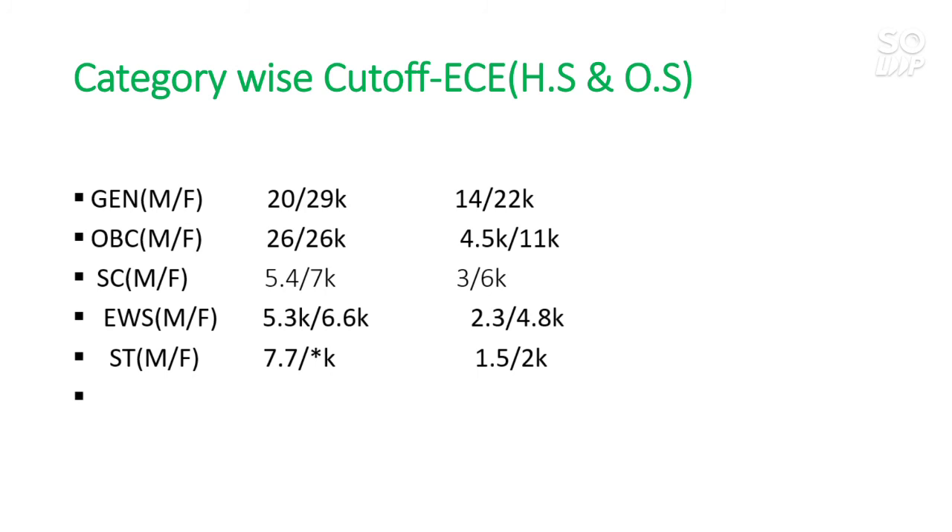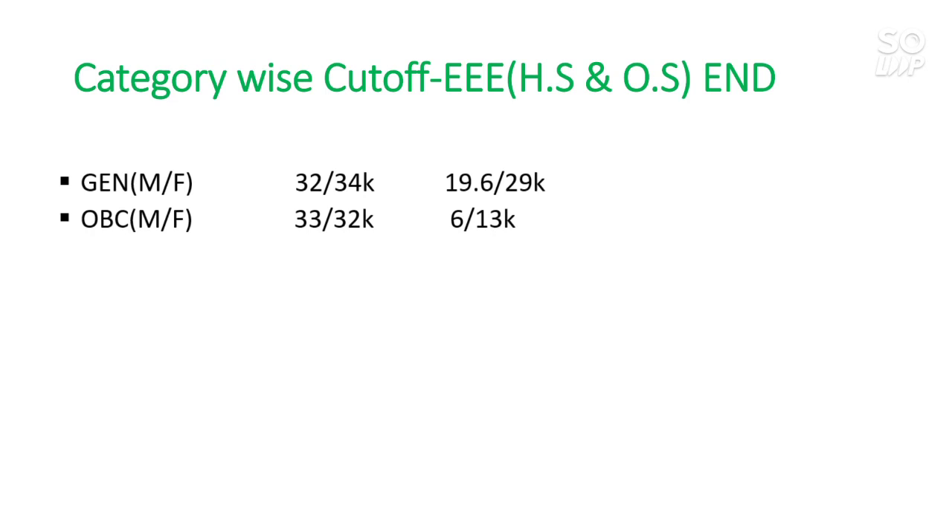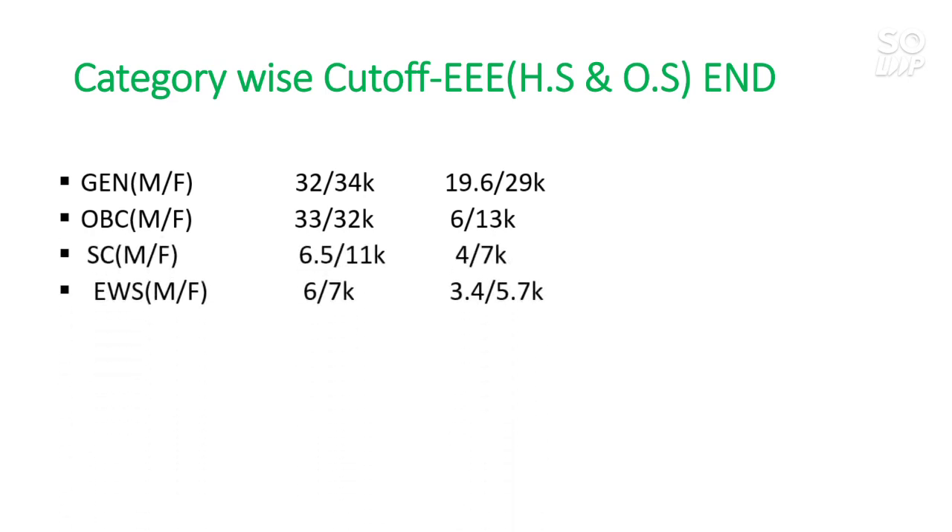I am discussing only the other state category because if I discuss everything the video will be too long. I want your time to be well spent, so I am making slides so you can get all information in less time. Now the last branch — Electrical Engineering. For General other state: 19,600 and 29,000. For OBC: 6,000 and 13,000. For SC: 4,000 and 7,000. For EWS: 3,400 and 5,700. For ST: 1,400 — there is no seat for female. These are all category ranks.